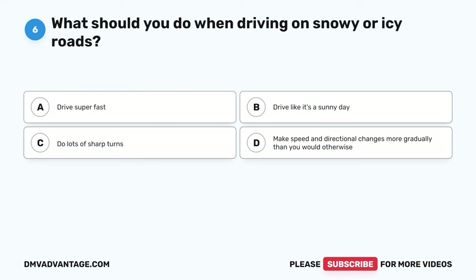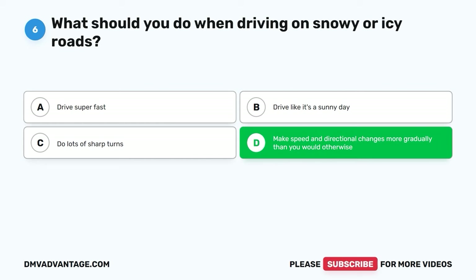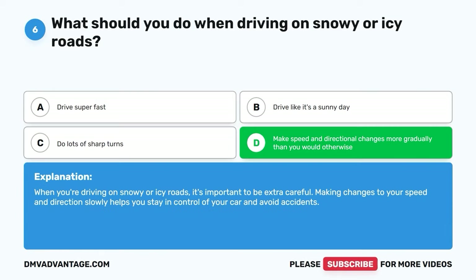Question six. What should you do when driving on snowy or icy roads? A. Drive super fast. B. Drive like it's a sunny day. C. Do lots of sharp turns. D. Make speed and directional changes more gradually than you would otherwise. The correct answer is D. When you're driving on snowy or icy roads, it's important to be extra careful. Making changes to your speed and direction slowly helps you stay in control of your car and avoid accidents.